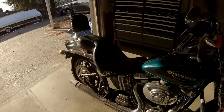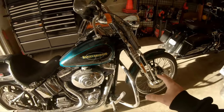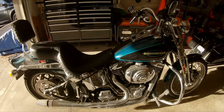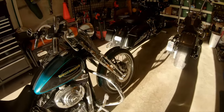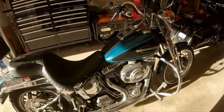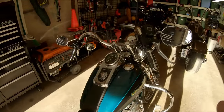It does need new tires. The tread is fine but they're looking aged and rotten. I already have those picked out — we're going to put the same tires on this that we put on the Street Glide, which are the Metzler Cruise Techs. They're doing well on the Street Glide so we'll put them on here too.